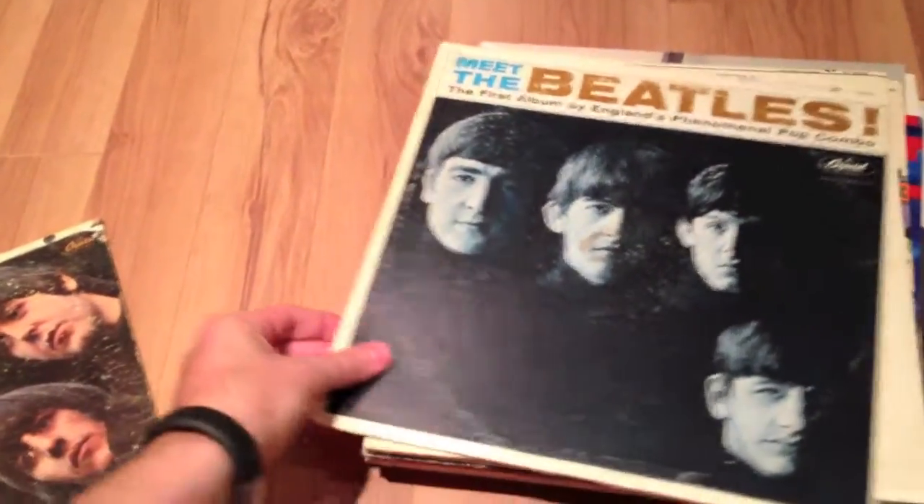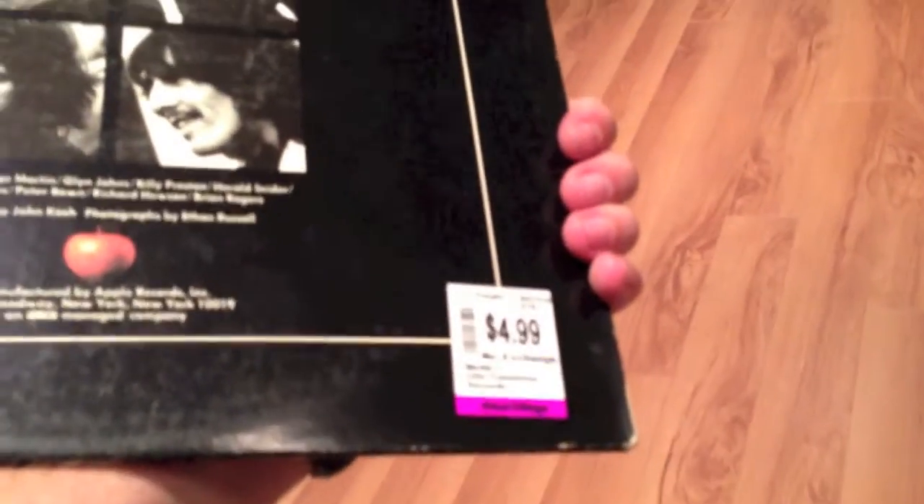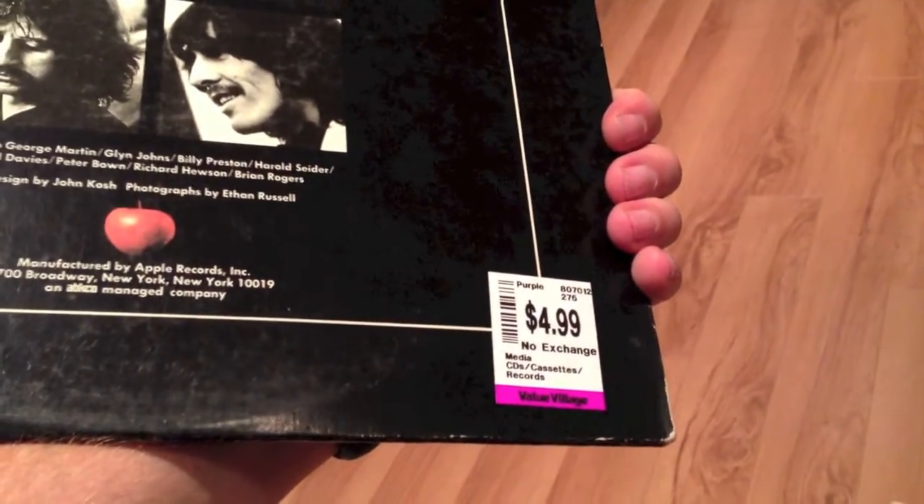Found a huge pile of Beatles stuff. Rubber Soul — I believe I have this one, and mine might be in better condition. Meet the Beatles — didn't have that. Yesterday and Today — definitely didn't have that. Yellow Submarine — I believe I have that. Help — didn't have that. Let It Be — had it, but couldn't pass it up at that price. A lot of the better ones were priced at $5, the rest were $2 apiece. I took the whole pile to the girl working there, didn't even count them, said there's $30-something there and she let me go with it — so about 30 albums for $50.